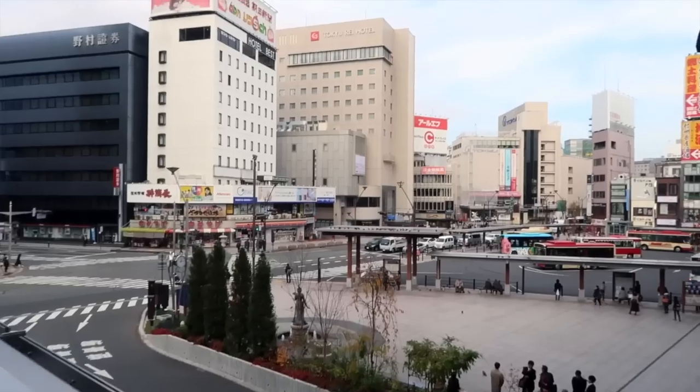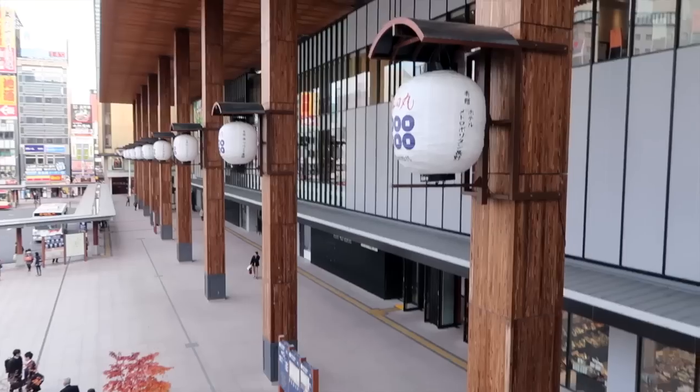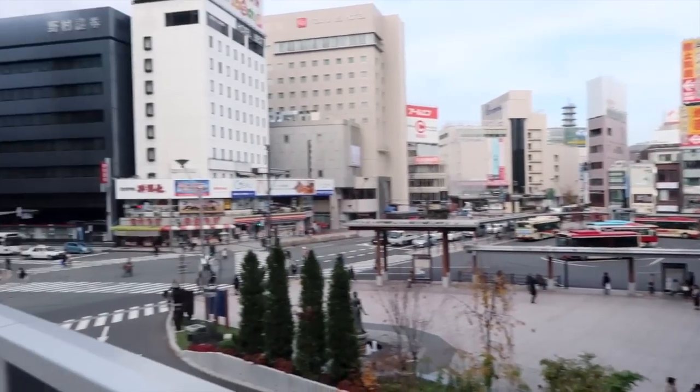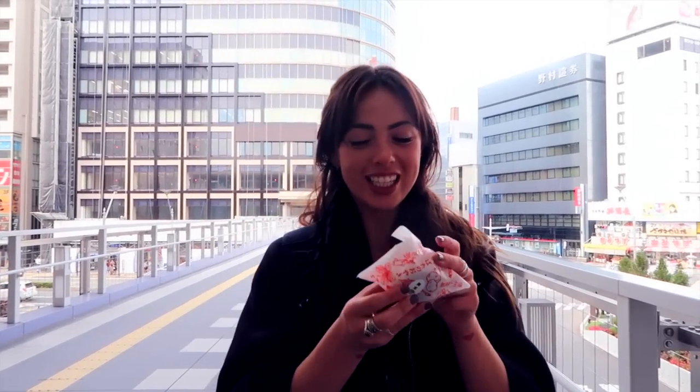Whilst in Nagano we only had the chance to hang out at Nagano Station, which in itself is pretty impressive. Here at Nagano Station we were super hungry, and luckily so — because here we had some of the best food of our whole trip.